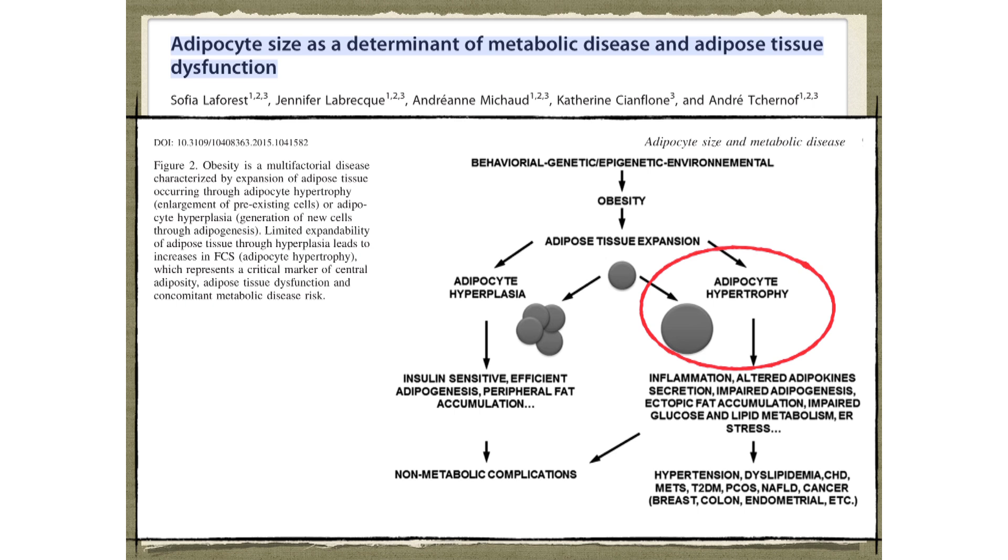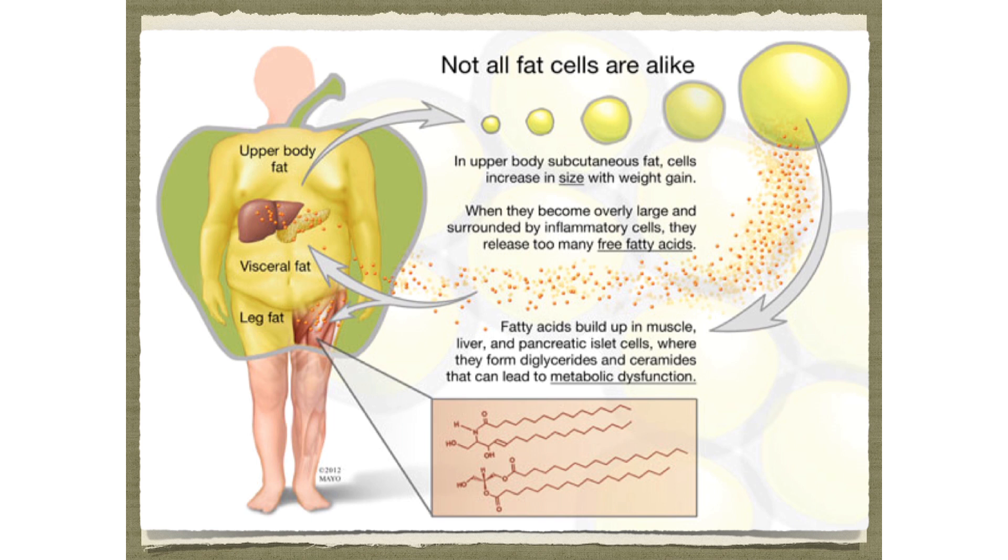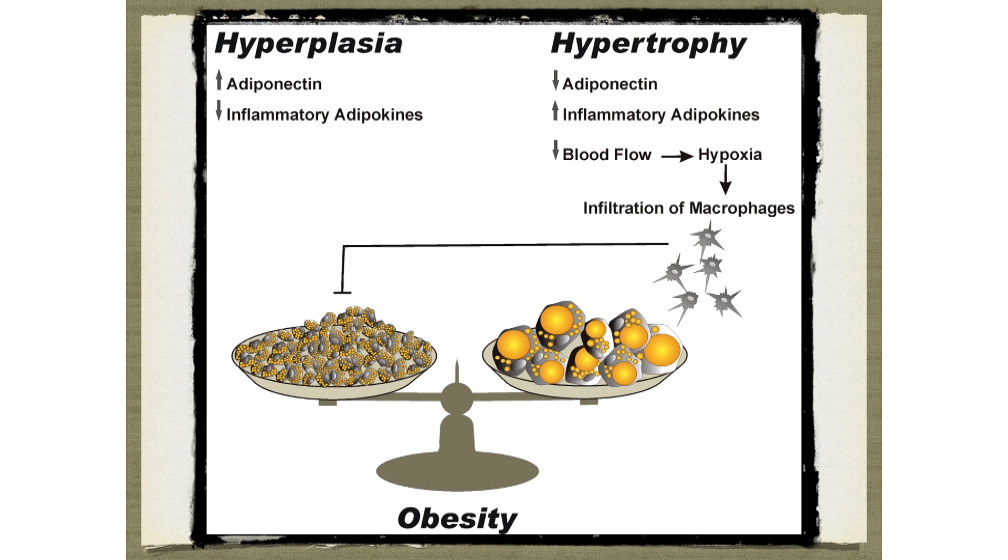As you get fatter, your fat cells can do one of two things. You can have adipocyte hypertrophy — where your fat cell gets overstuffed with fat, it's inflamed, insulin resistant, and doesn't want any more fat or glucose. Or you can have adipocyte hyperplasia if you have the right genetics — you can sprout cute new little baby fat cells that are very insulin sensitive, happy to suck up more fat, not inflamed, and not insulin resistant.